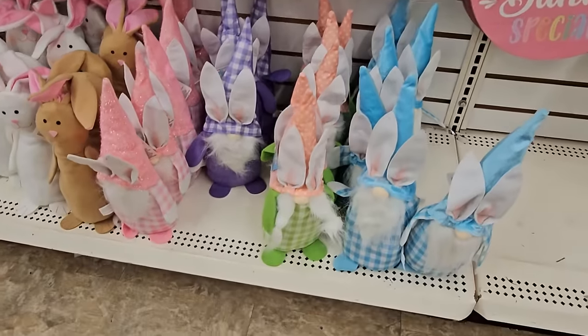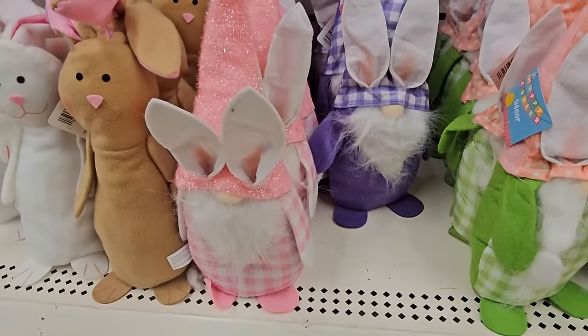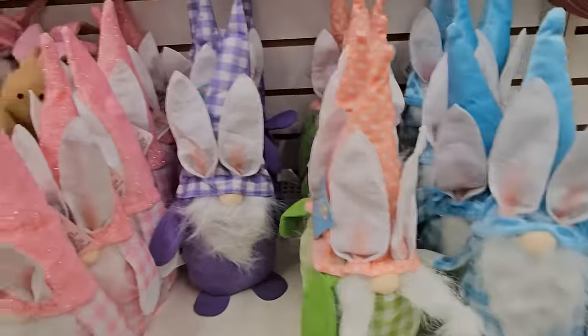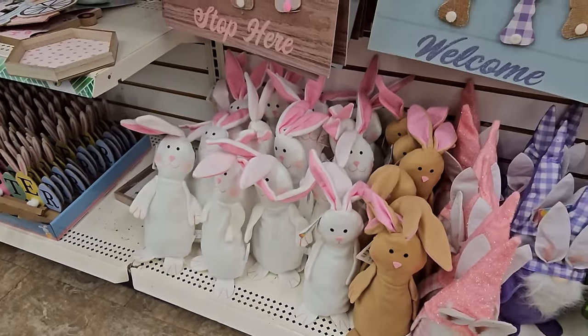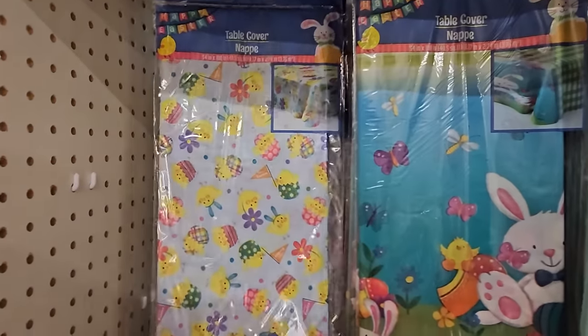We have the gnome with 'Hoppy Easter' and an Easter bunny that says 'Happy Easter.' Here are the stuffed gnomes — the pink one with her glitter hat, the blue one, and the purple one. I don't think I've seen the one with glitter before. And then there are the $1.25 bunnies — white and brown. They have some nice Easter table covers too.